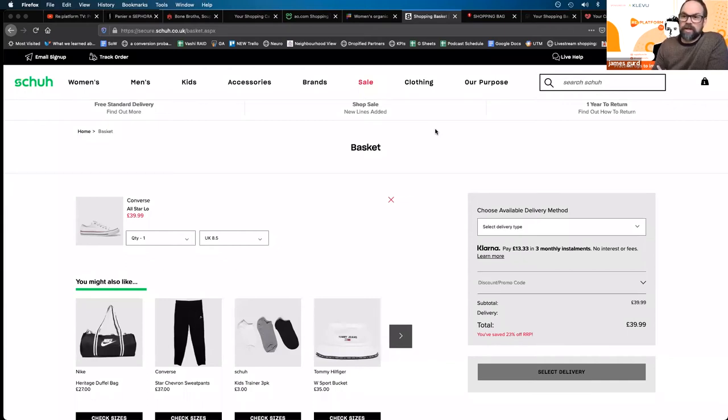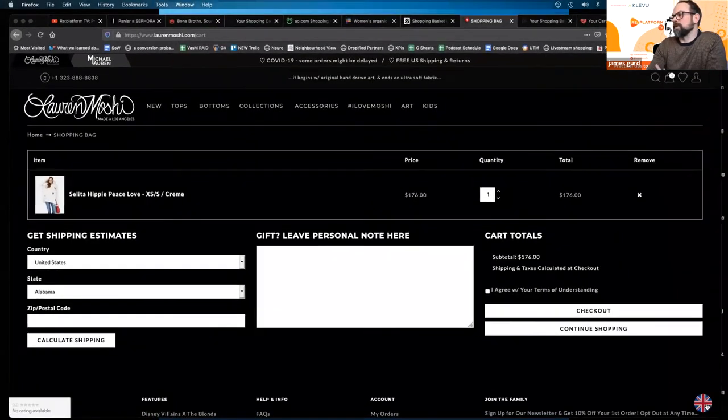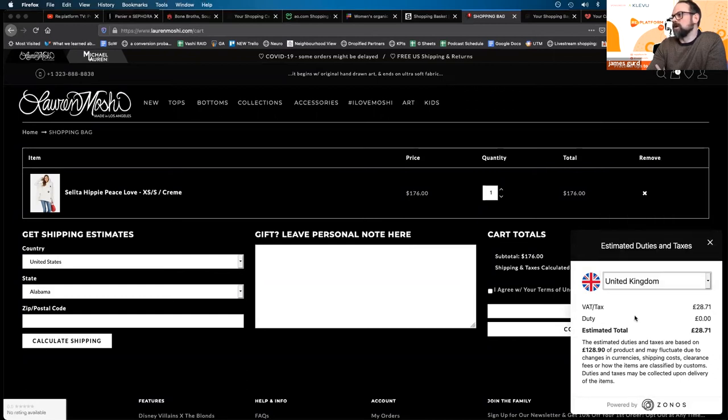Some countries — especially the US with so many different states and different sales tax rules — are complex to stay on top of. Here's an example of a plugin: you can see in the basket it opens up and gives you estimated duties and taxes. You can change your country and update it as well. It's really nice and simple, doesn't kill the overall UX of the page — it's not intrusive but helpful in giving people that extra information.